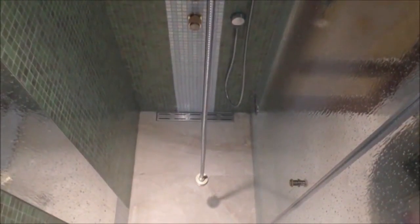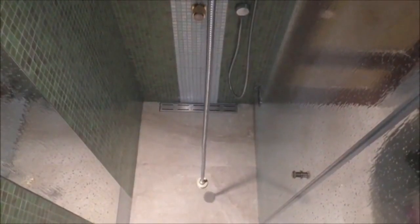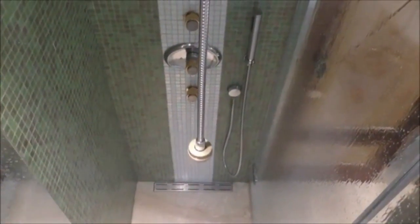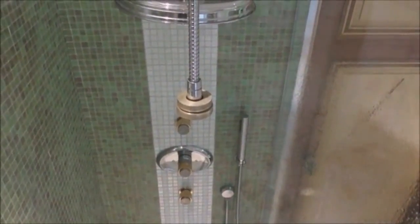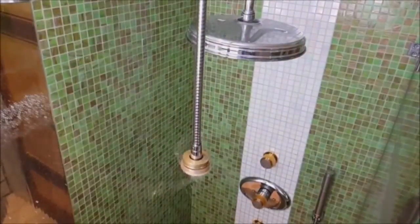The automatic shower cleaner uses a unique patented design to thoroughly clean your shower at the press of a button using a three-step process. The process uses two specially formulated liquids that are antiseptic, anti-mold and anti-scale. The first stage sprays the shower with the antiseptic and anti-mold formula.